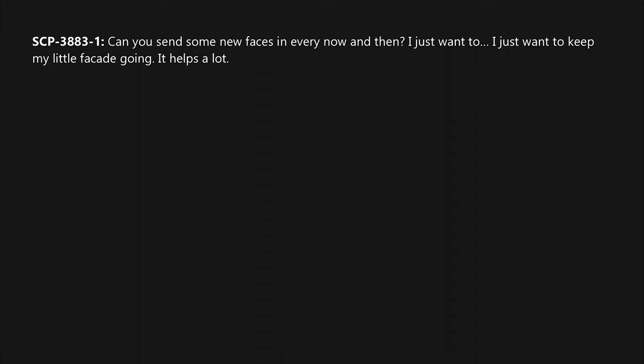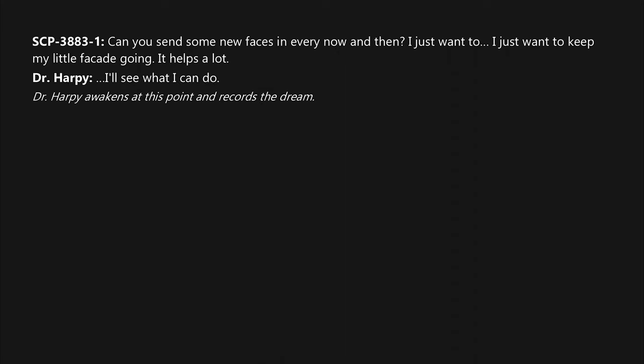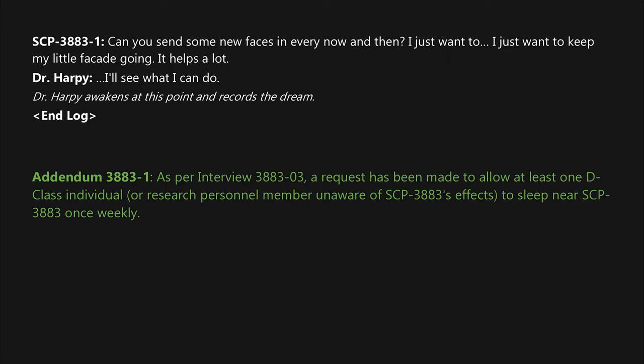SCP-3883-1: "Doc, can you do me a favor?" Dr. Harpy: "Yes, a-Karina?" SCP-3883-1: "Can you send some new faces in every now and then? I just want to keep my little facade going — it helps a lot." Dr. Harpy: "I'll see what I can do." Dr. Harpy awakens at this point and records the dream. Addendum 3883-1: As per Interview 3883-03, a request has been made to allow at least one D-class individual or research personnel member unaware of SCP-3883's effects to sleep near SCP-3883 once weekly. Approval for the change to containment procedures is pending.